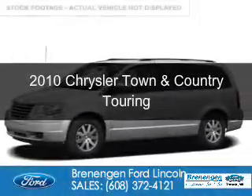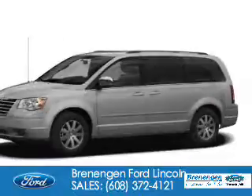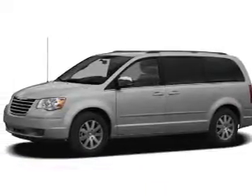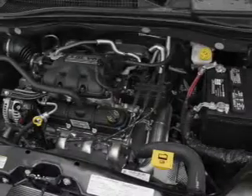This is a used 2010 Chrysler Town & Country. It's powered by front wheel drive, a 3.8 liter, 6 cylinder engine, and an automatic transmission.